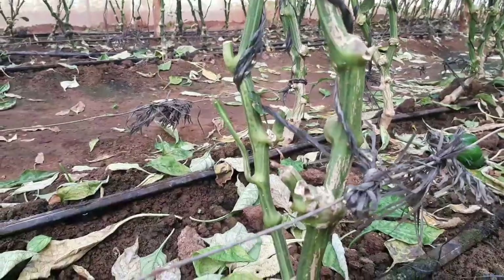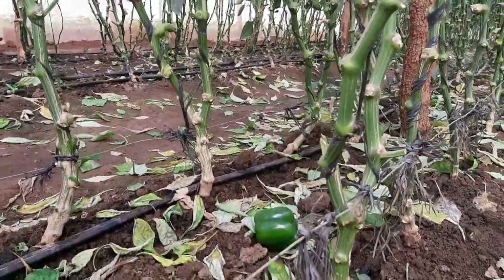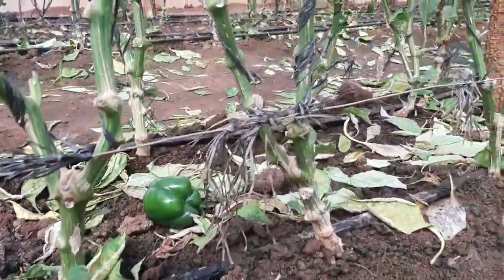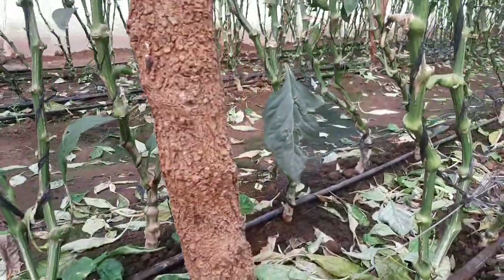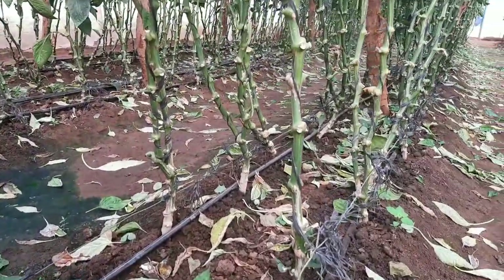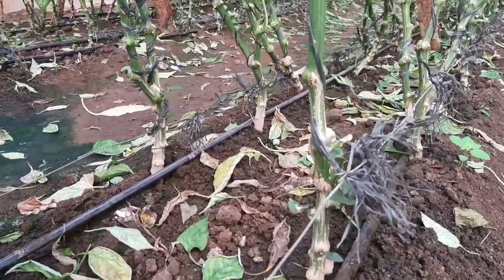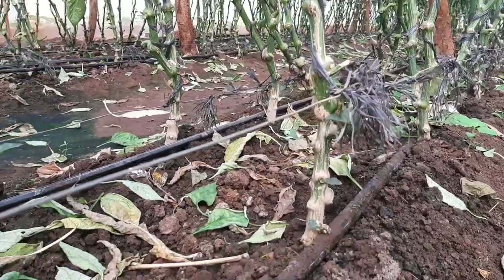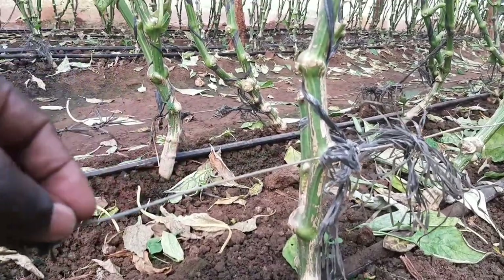What are some of the management protocols we deployed to get this crop to this level? First, in terms of spacing, we maintain around 30 to 40 centimeters between plants — quite consistent, generally around 30 centimeters. We do a dual row as you can see here. For irrigation, this is on drip. For fertigation, we use tech fertilizers.